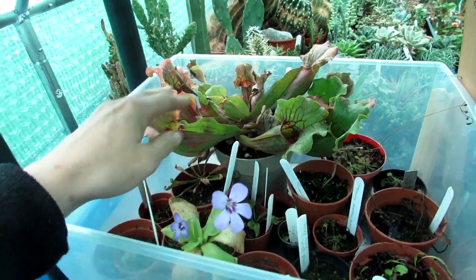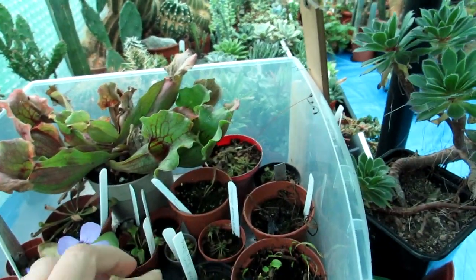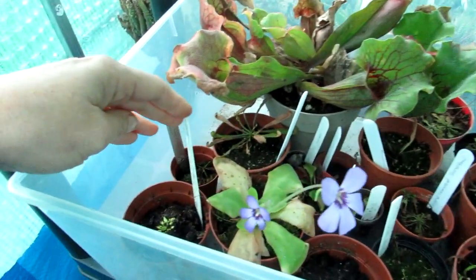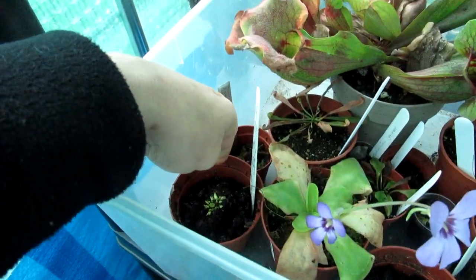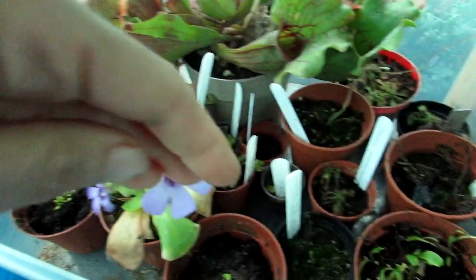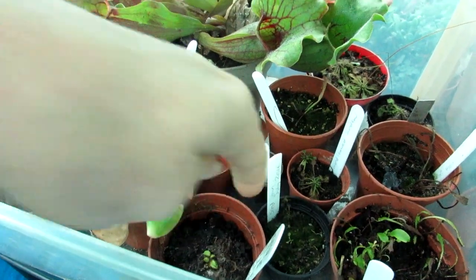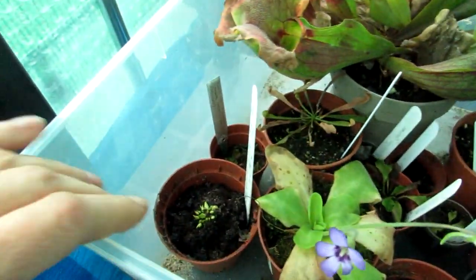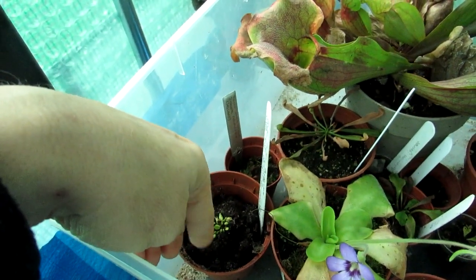The big Sarracenias here are starting to die back as well, and as you can see the Venus flytraps are all starting to die back too. Some of the butterworts here that actually came from Ireland — my friend Shane gave me these — they actually died back about a month ago completely, which is normal for these. And it's all new growth coming up again, all starting to grow.